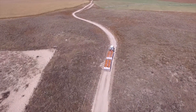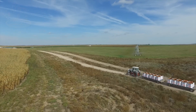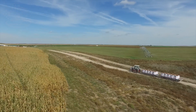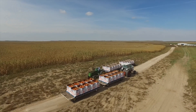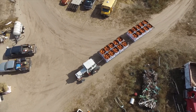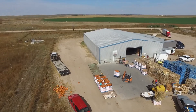After harvesting, the pumpkins are transported from the farms to processing plants. The transport process happens quickly to ensure the pumpkins remain fresh. Large trucks are used to carry the pumpkins from the fields to the factories, where they are kept at the right temperature to prevent spoilage during transport.